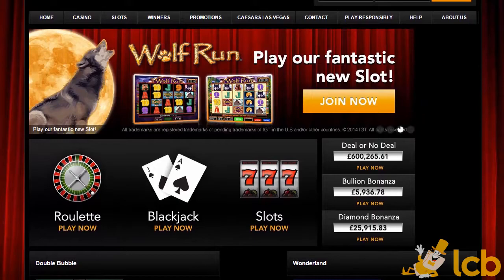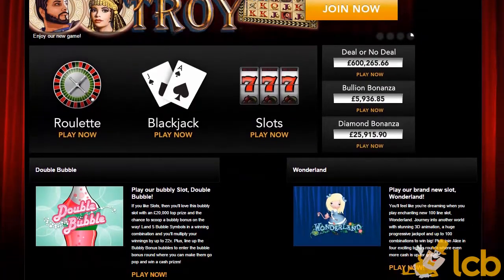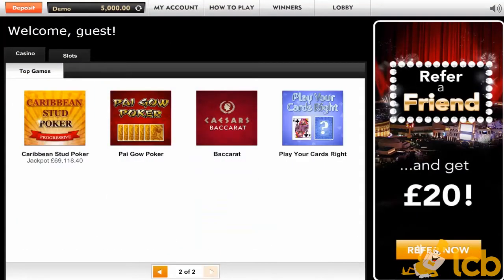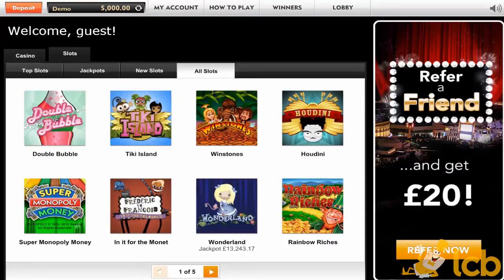Part of the Harrah's Group, the operator not only manages the World Series of Poker, but also this Roman Empire-themed Caesars Casino. It's licensed in the UK and Gibraltar, which gives you the opportunity to play GameSys and IGT-powered casino games right in the web browser.